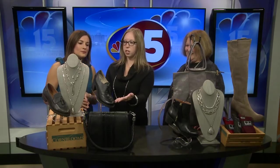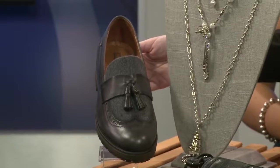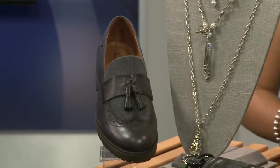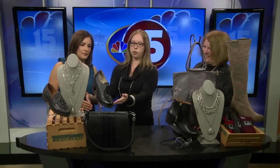The menswear trend is a huge trend right now, inspired by gentlemen's style with the wingtip toe. We have a flatter one here by Piccolino out of Spain, and then also a little bit more feminine and dressy with a heel as well, for the woman looking for a little bit more of a lift.